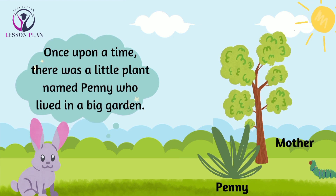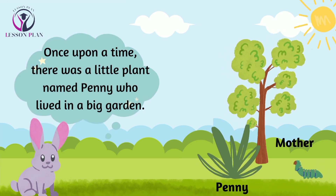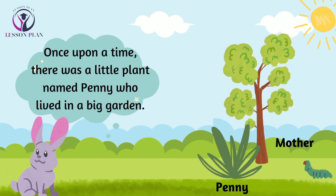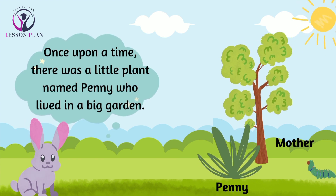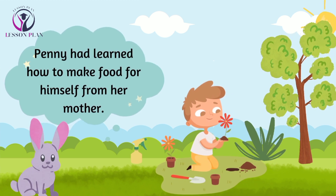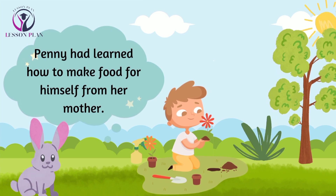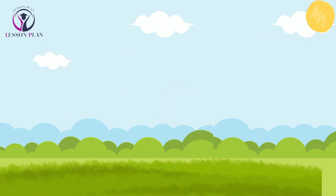Once upon a time, there was a little plant named Penny who lived in a big garden. Penny was just like any other plant — she knew how to make her own food. Penny had learned this amazing trick from her mother, who had taught her all about the process of photosynthesis.